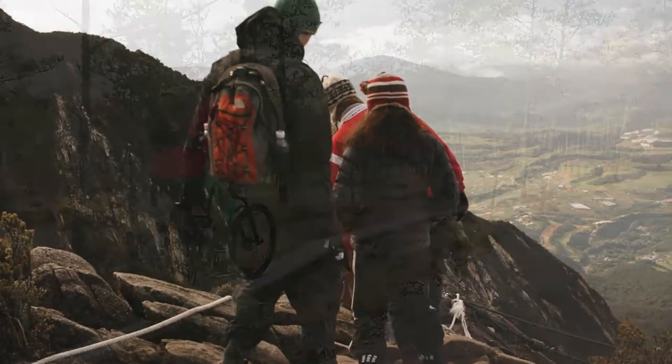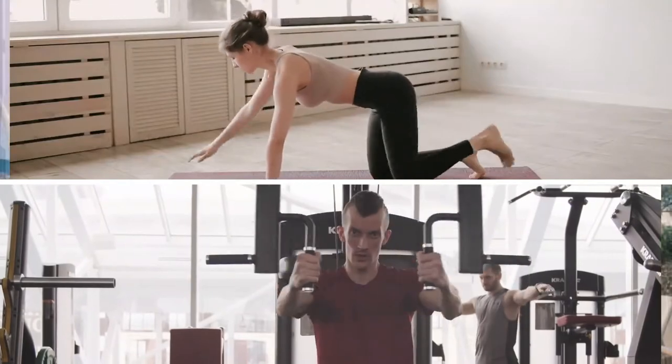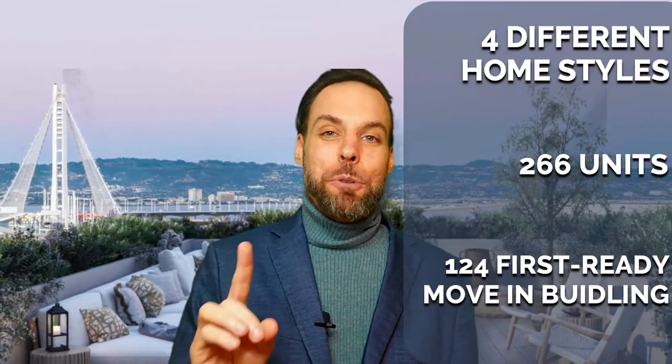Close your eyes for a few seconds and visualize: what type of lifestyle do you and your family lead? What do you want in your next property? Are you outdoorsy — do you like water activities, hiking, biking, running? Or do you prefer gym workouts and yoga? What is important to you? Because Hart and his team have thought about everything — four different home styles, 266 units, and 124 in the first move-in ready building: the Bristol.